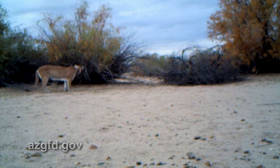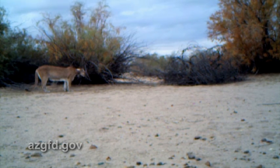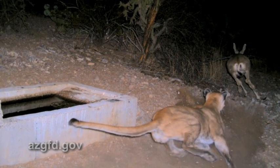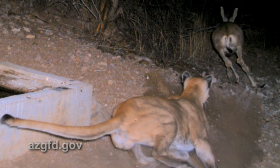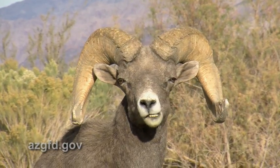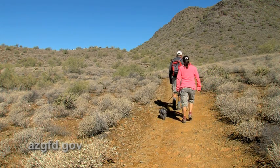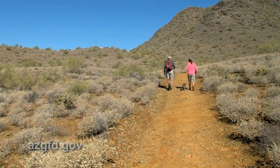Another myth is that predators take only the young, the weak, the sick, or the old. It's just not so. Most predators are opportunistic hunters, meaning they'll take whatever crosses their path first. A mountain lion is fully capable of taking a grown, healthy adult mule deer buck or a bighorn sheep ram. And yes, being opportunistic predators, mountain lions can and do take small dogs, cats, and even livestock, especially in the urban-wildland fringe areas.